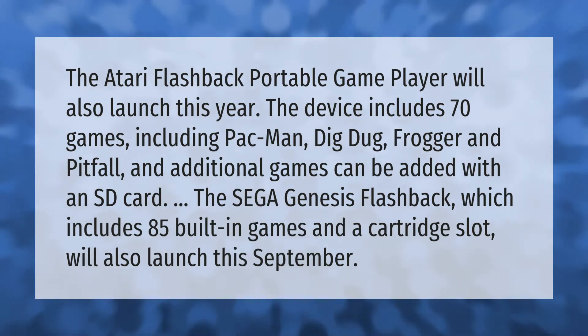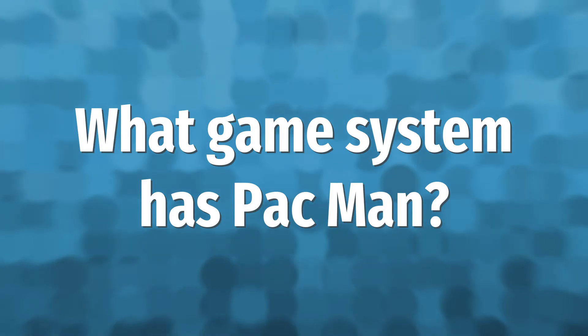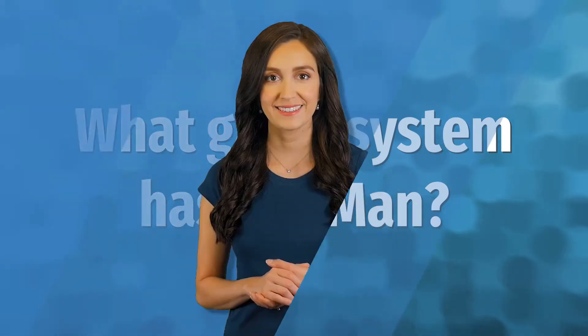The Sega Genesis Flashback, which includes 85 built-in games and a cartridge slot, will also launch this September.